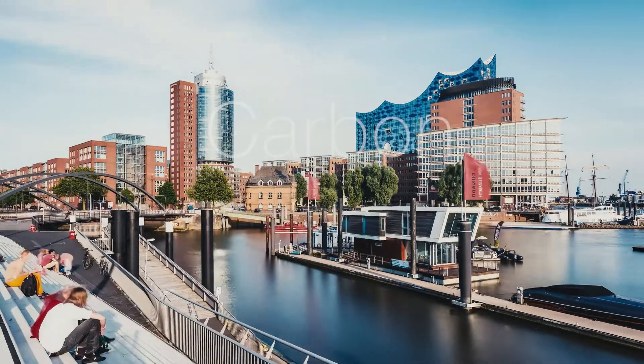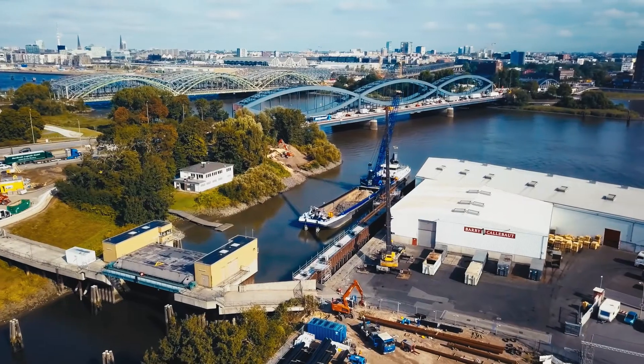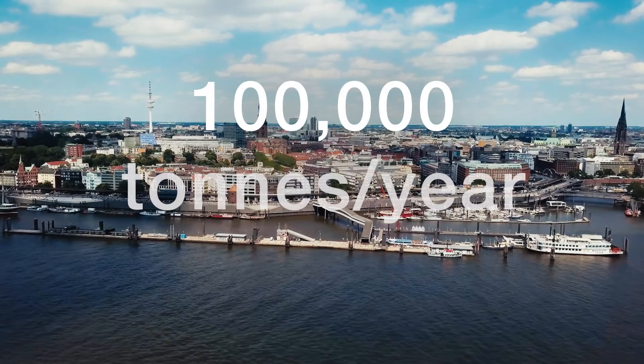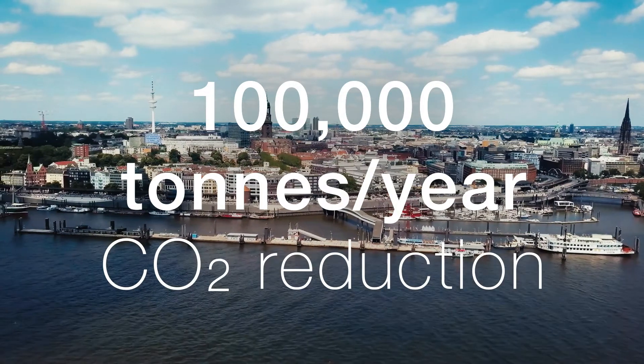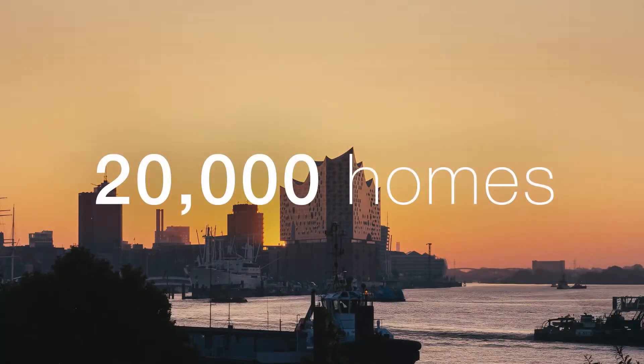The recovered heat has a carbon footprint of zero. And when the project has reached its full potential, it could result in a 100,000 ton per year reduction in CO2 emissions — equivalent to the energy consumption of 20,000 four-person households.